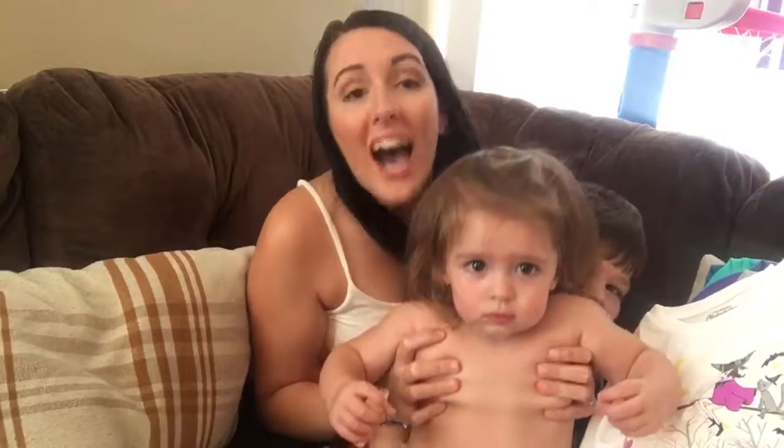And then here's the little lady, who has no clothes on. Mila, smile. She's so cute.